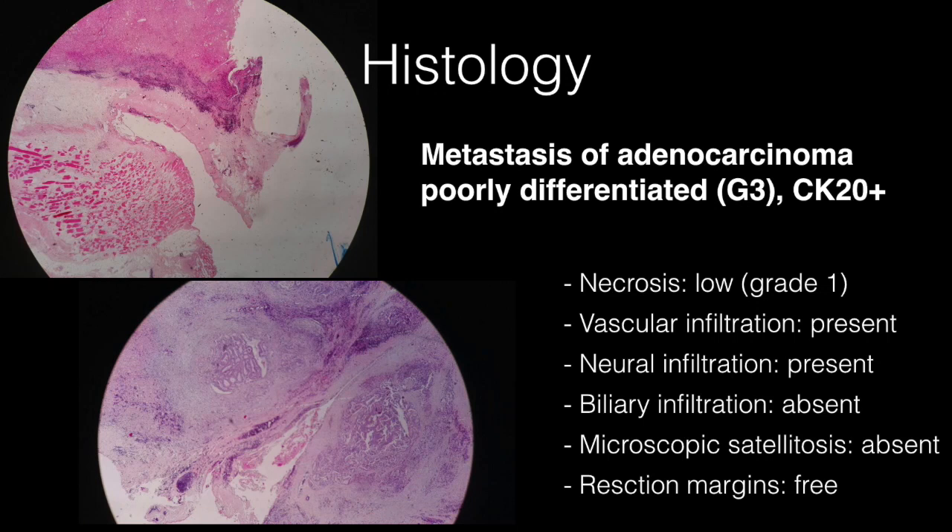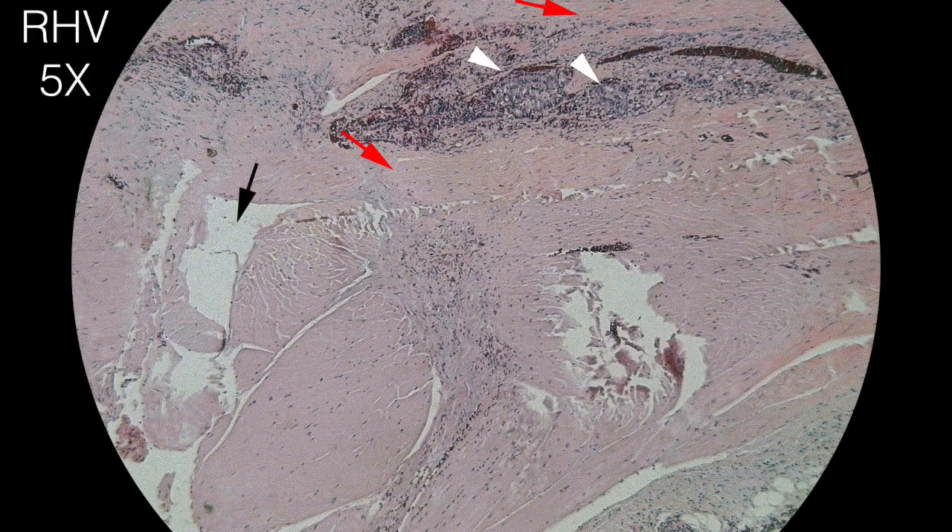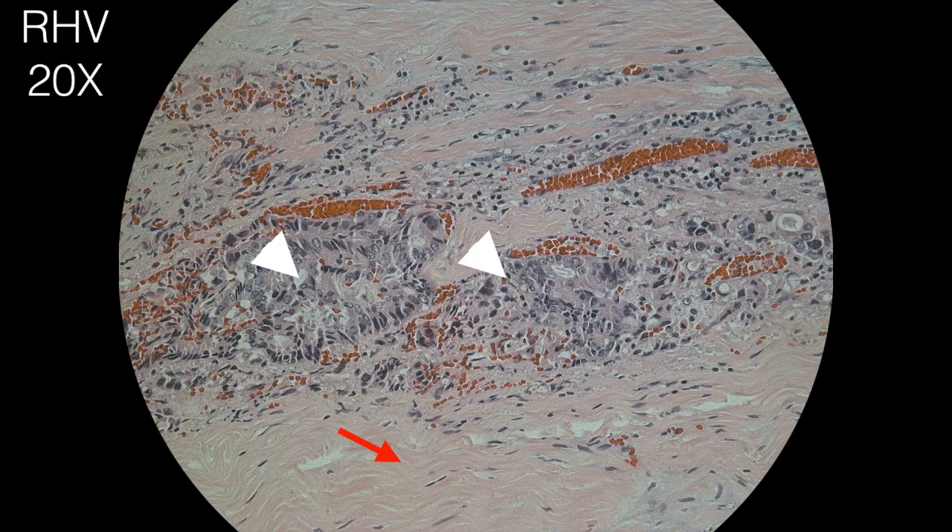This image is an oblique section of the right hepatic vein. The black arrow indicates the vessel's lumen. The red arrows indicate smooth muscle fibers of the tunica media, and the white arrowheads indicate neoplastic infiltration. 200× magnification shows the detail of the tunica media neoplastic infiltration.